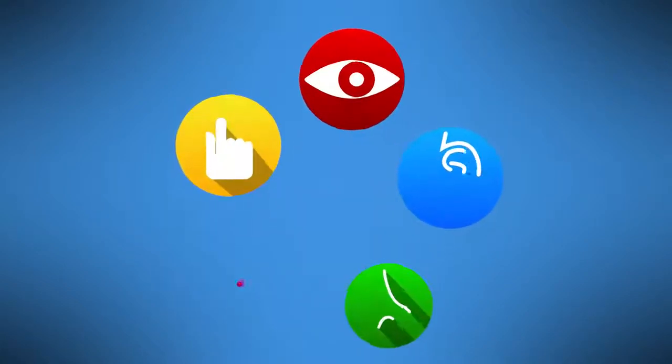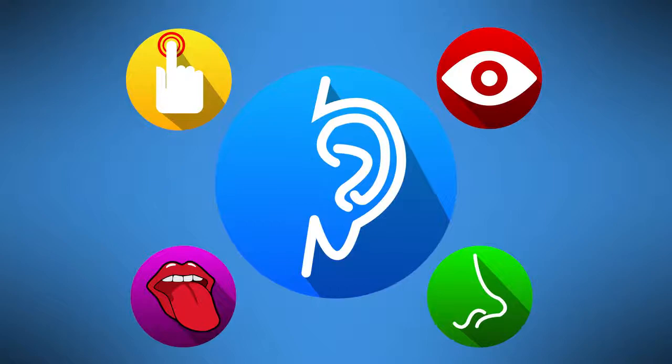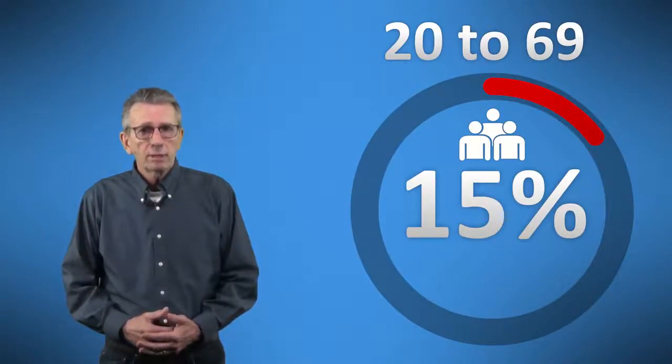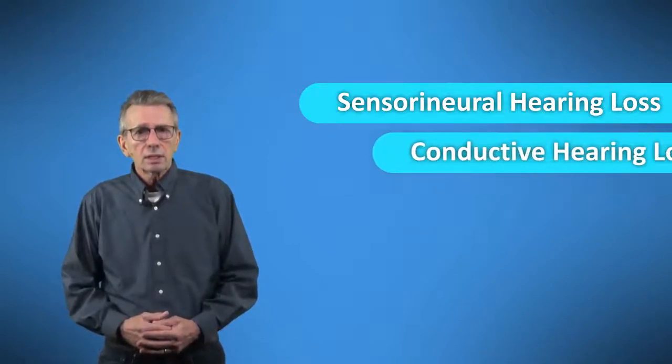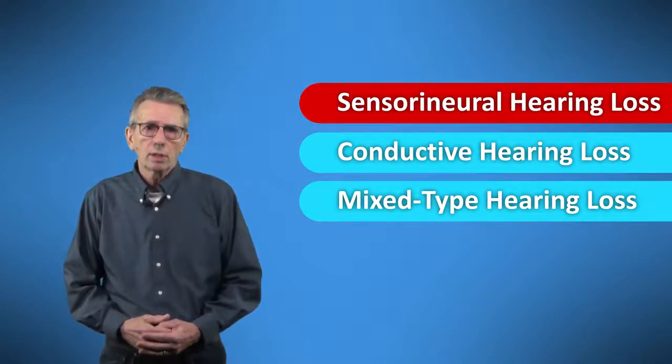As far as importance to the task of driving, your sense of vision is closely followed by hearing. Your hearing extends farthest away from you after vision — think of it as your second early warning system. About 15% of the population aged 20 to 69 are affected by diagnosable hearing loss, and as age goes up, so does the number affected. There are three types of hearing loss: sensorineural, conductive, and mixed-type. Of the three, sensorineural hearing loss is the most common.